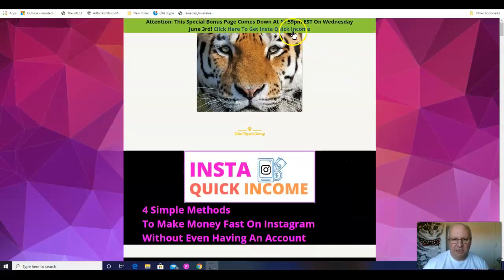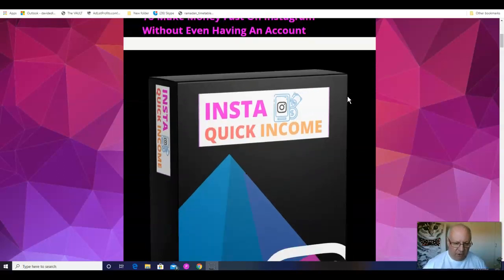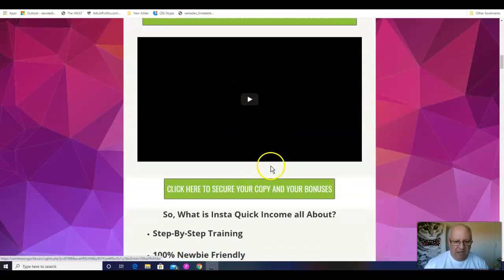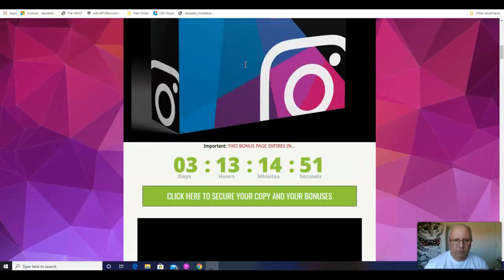If you like the sound of that, listen on to this review. I'll also be going through the custom bonuses that I've put together if you pick up InstaQuick Income from the link underneath this review video. There are 10 bonuses — you can get them by clicking on any of the green buttons here at any time before this countdown timer reaches zero, at which point they'll expire.